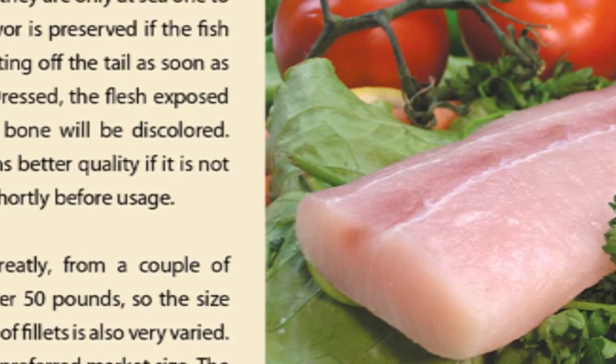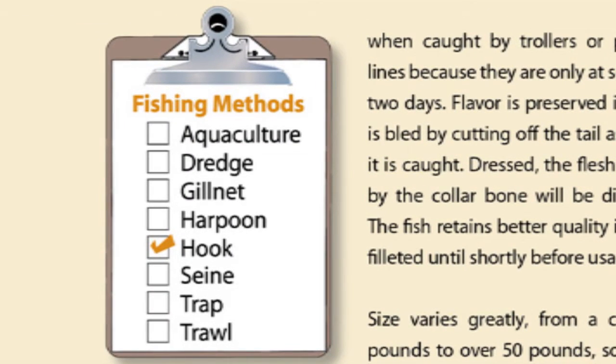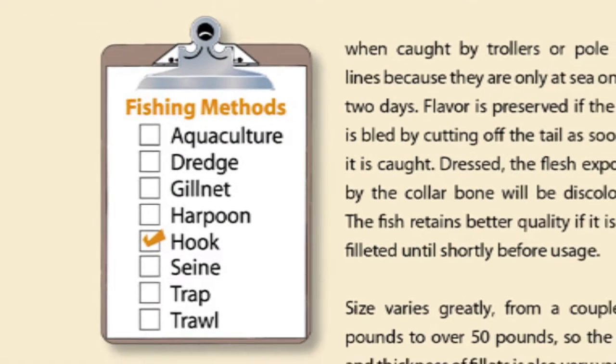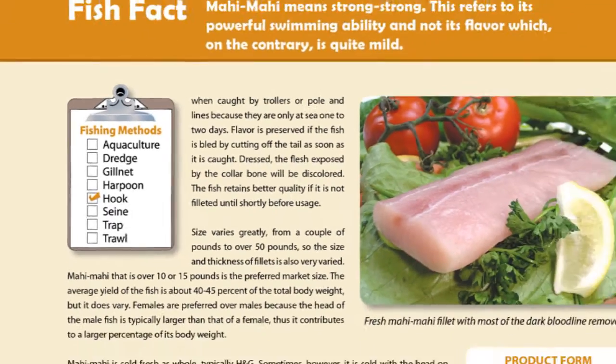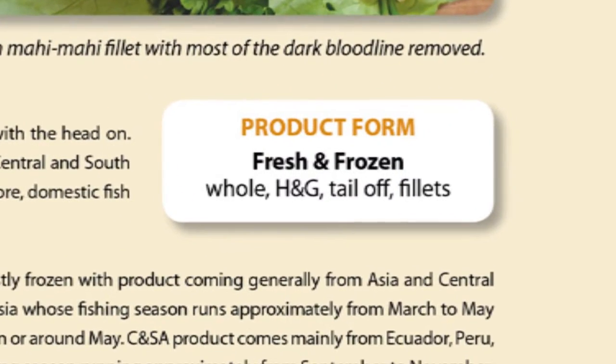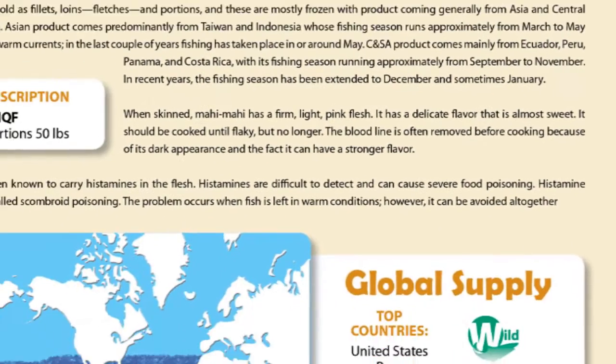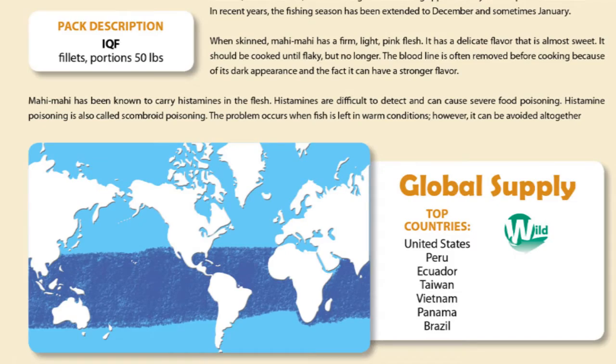Additionally, we have provided the methods on how the product was fished — in this case, hook fishing. Again, refer to pages A5 through A11 for detailed information for each term. You'll also find the product forms that mahi-mahi is commercially available in. Pack descriptions for the product as well as where the global supply of the commodity originates from and whether or not the catch is wild or farmed are also included.